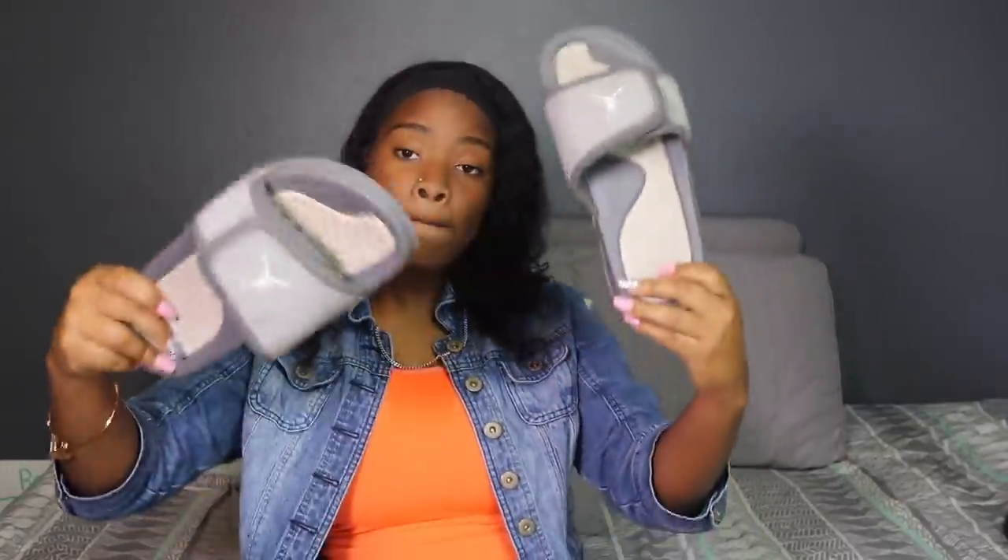The next thing is Jordan. So these are my Jordan slides. I don't even wear these like that honestly. I need more stuff to match my shoes, but they're just some regular Jordan slides.